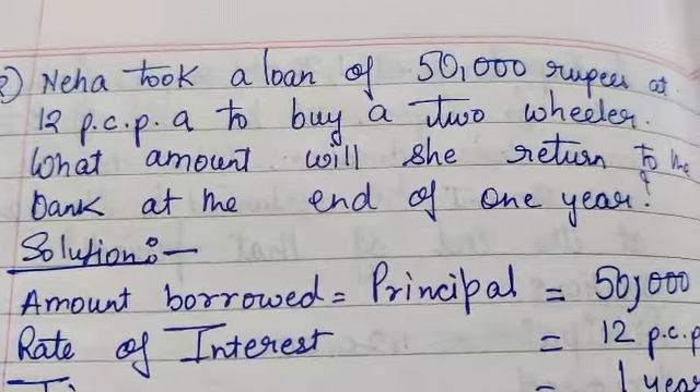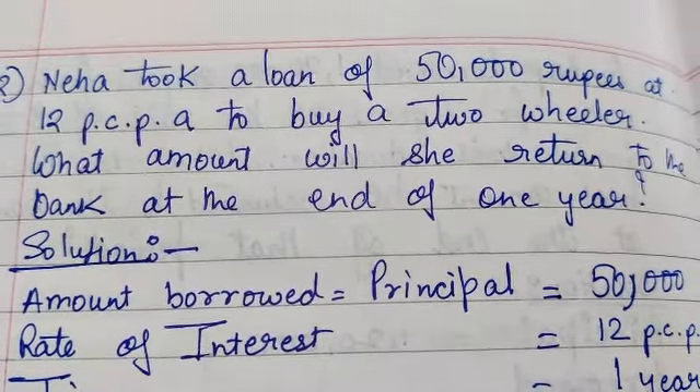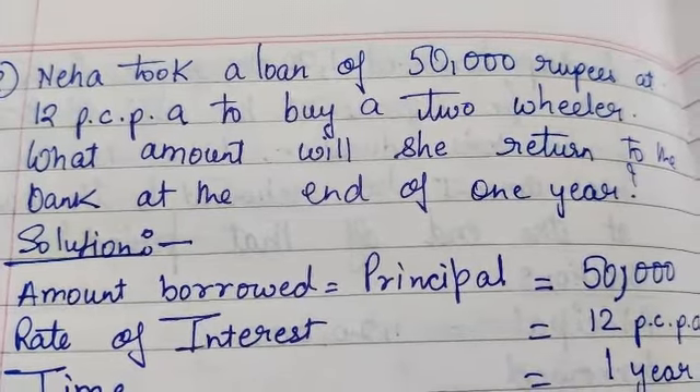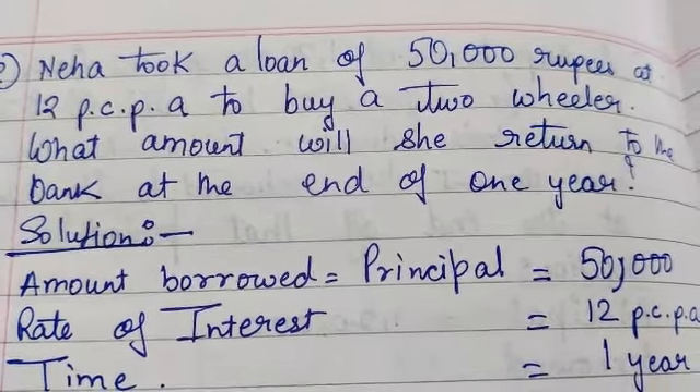Here it is said that Neha took a loan of Rs. 50,000 at 12% per annum to buy a two-wheeler. What amount will she return to the bank at the end of one year?